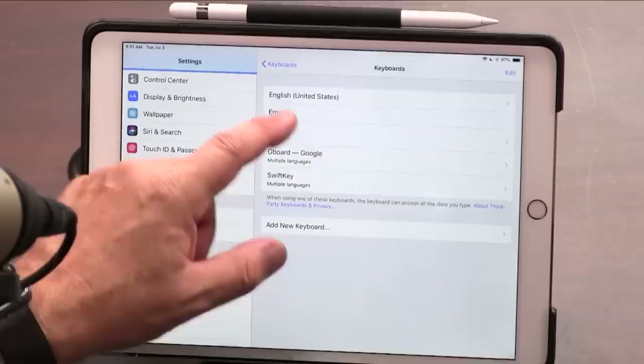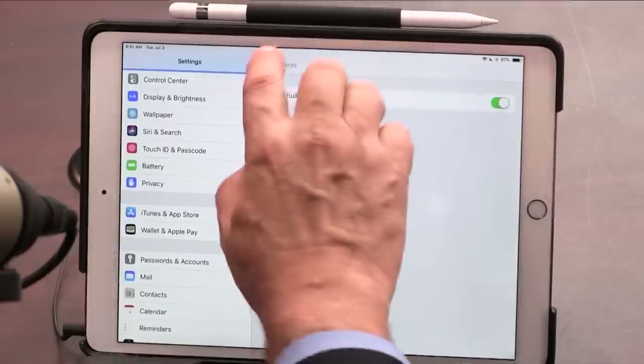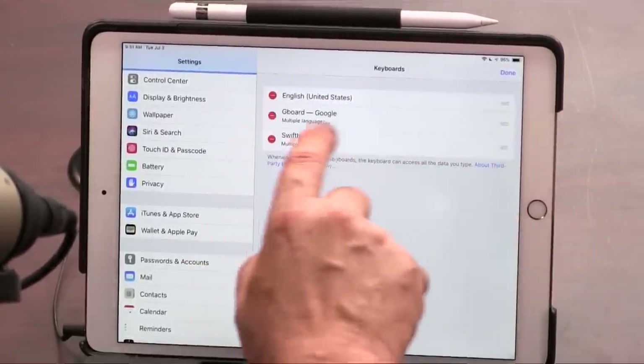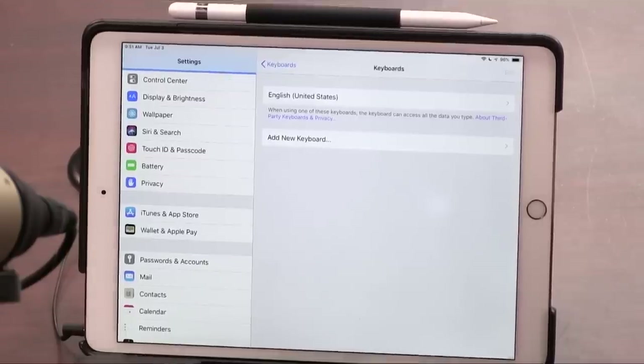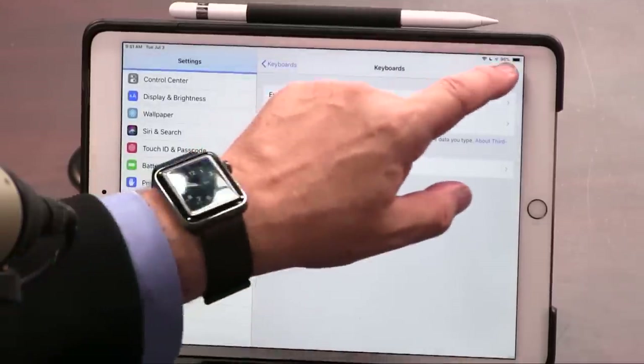The Bitmoji keyboard is the one I keep installed regularly, because it's not really a keyboard for typing — it's more like: I need to make this conversation more exciting, so I'll add a Bitmoji. You still need at least one regular keyboard, but you could theoretically pair just the English keyboard with the Bitmoji keyboard and drop everything else.